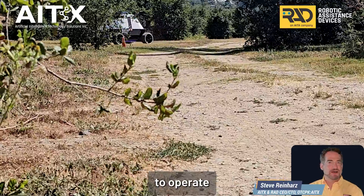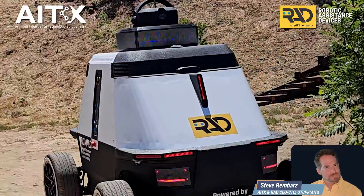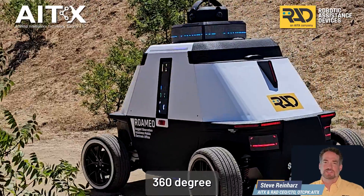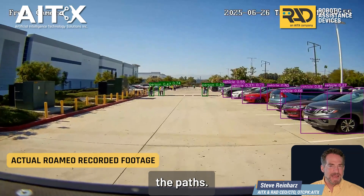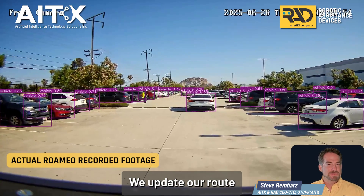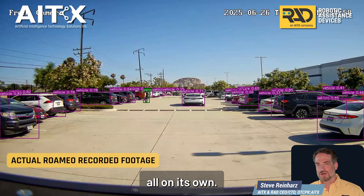The robot needs to operate on its own. In addition to GPS, we use LIDARs, inertial navigation, as well as 360-degree vision systems. We detect obstacles, predict the pathways of vehicles and pedestrians, avoid people and vehicles, and update our route in-route — all on its own.